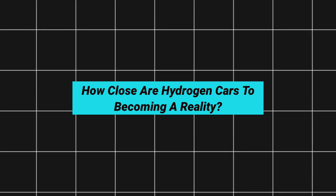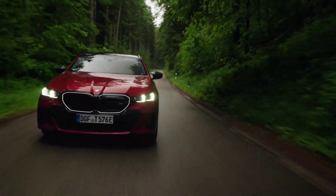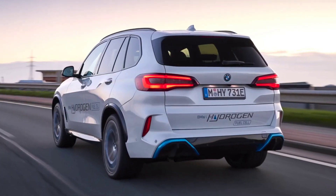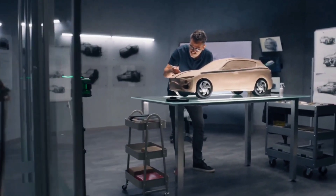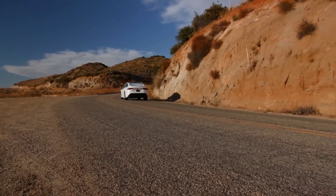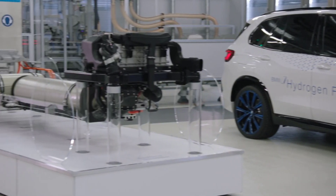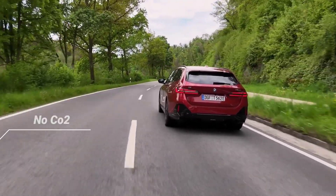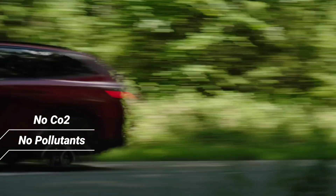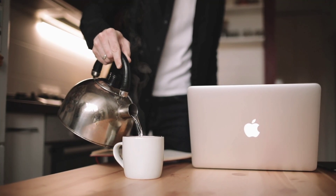Now you might be wondering, how close are hydrogen cars to becoming a reality? When it comes to environmentally friendly transportation, hydrogen fuel cell vehicles are pretty close to the green car utopia we've been dreaming of — smooth, silent operation like a traditional EV but without the emissions. BMW's new hydrogen cars emit only water vapor from their tailpipes. No CO2, no pollutants, and nothing toxic. Just a friendly puff of steam, like your morning coffee.